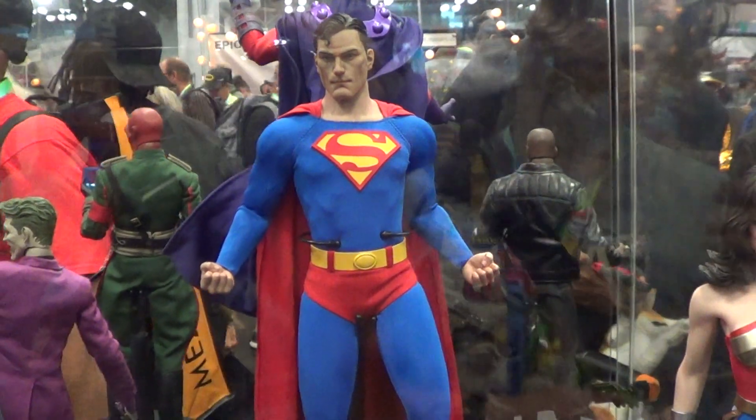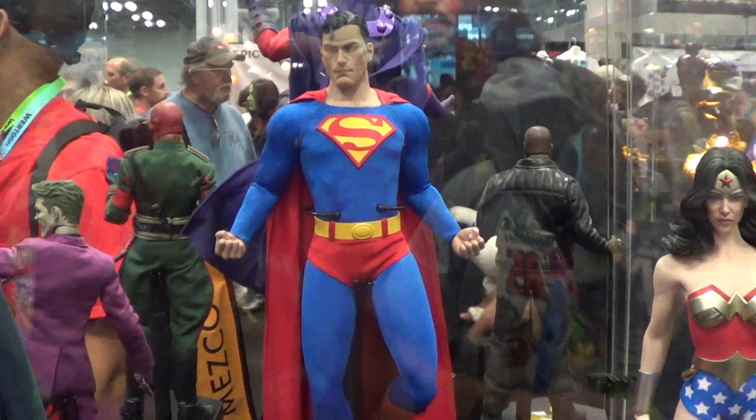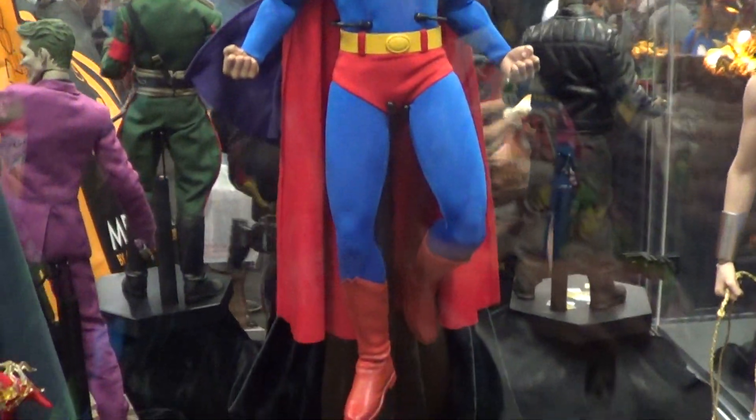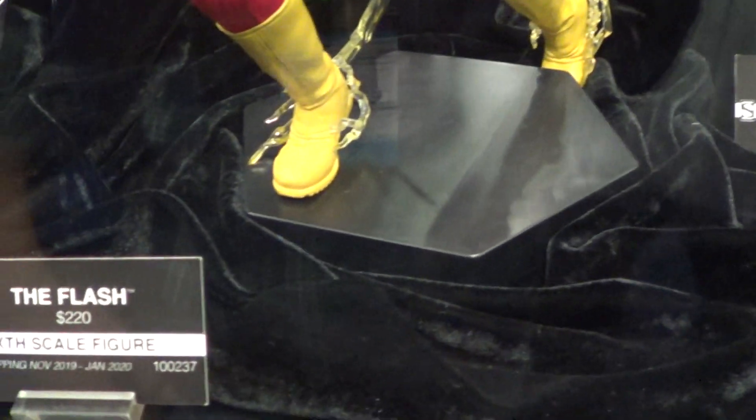Let's take a look at the Sideshow Connected Walls 1-6 DC Line. This is Superman. Full Flash.